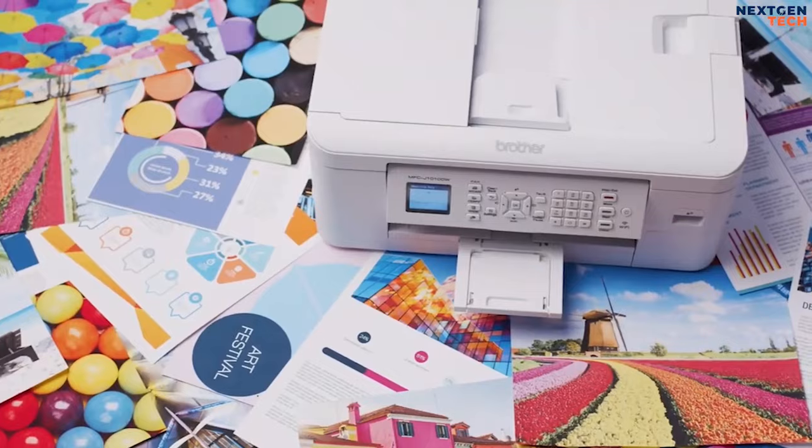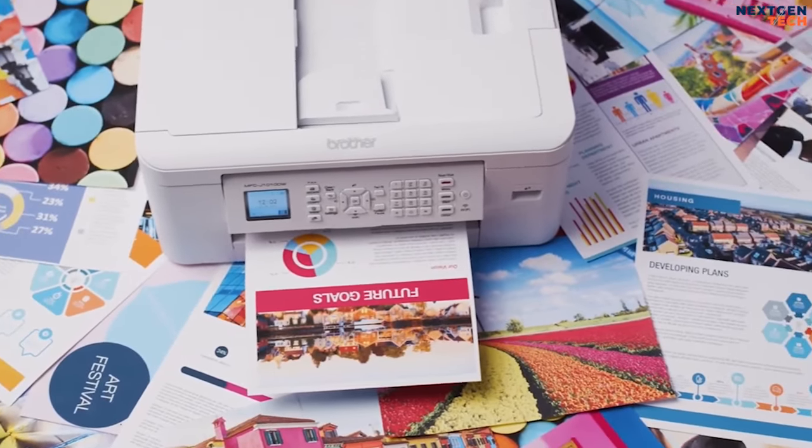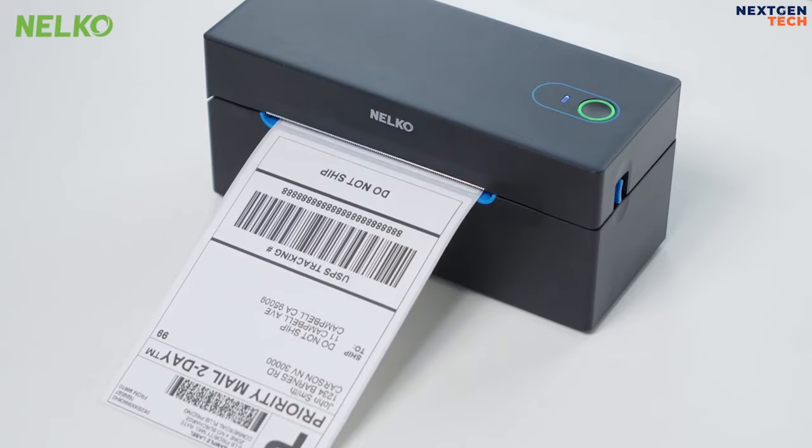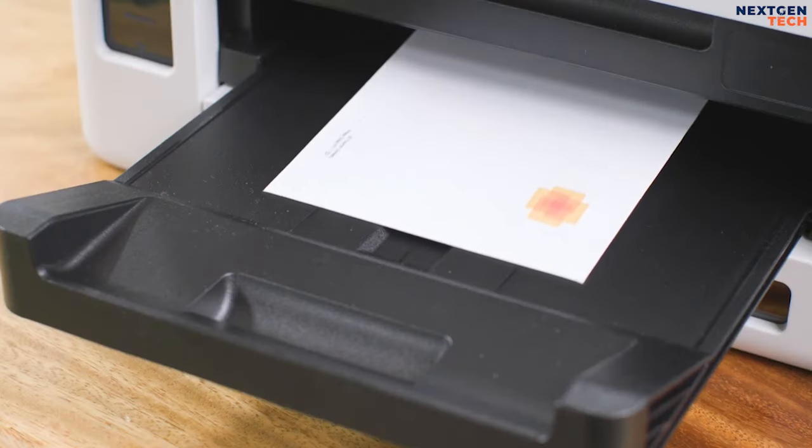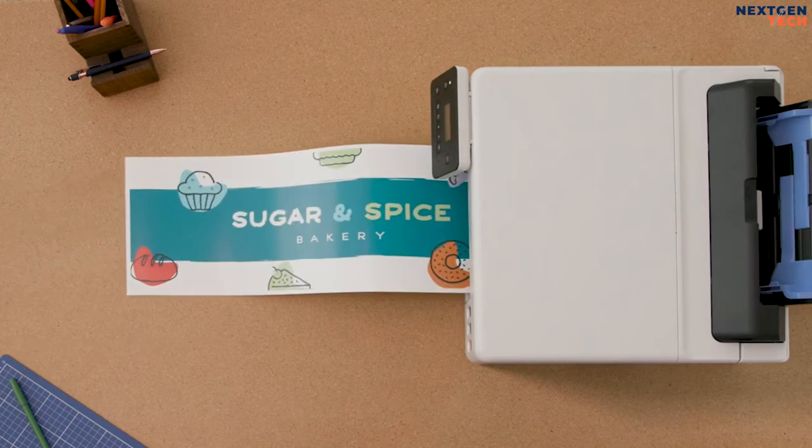In the fast evolving landscape of technology, printers have become an integral part of both home and office setups. With the constant advancements in printing technology, upgrading your printer can significantly enhance your printing experience.